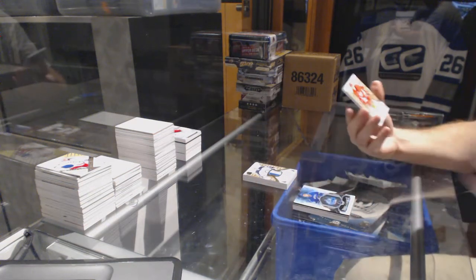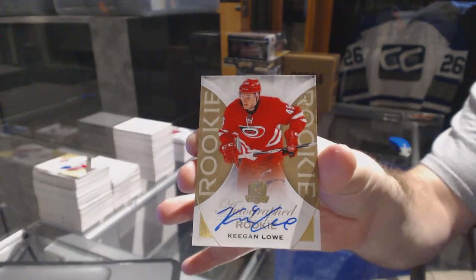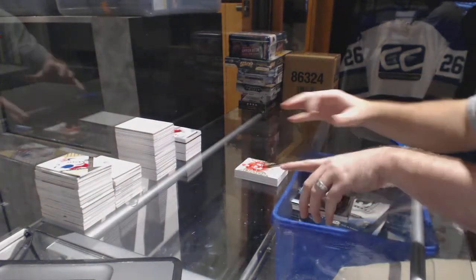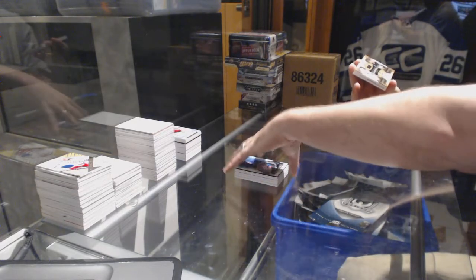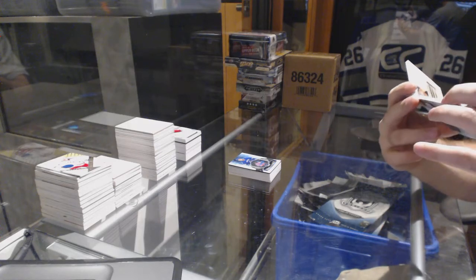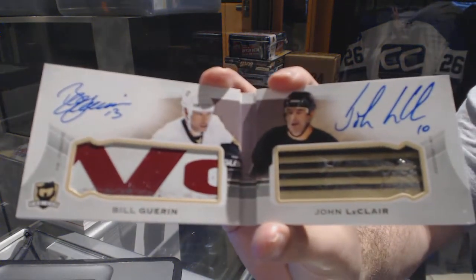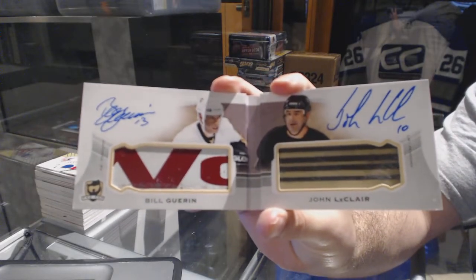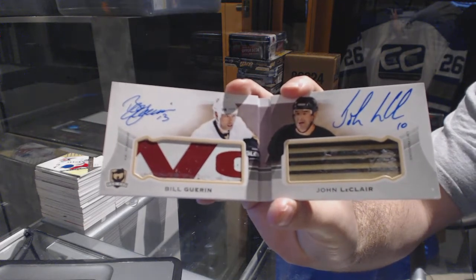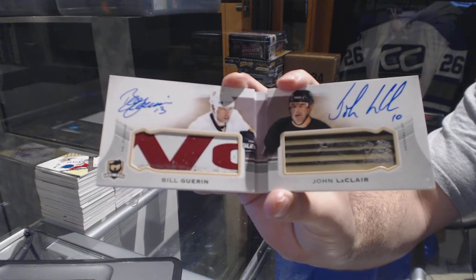We've got a gold rookie auto number 236 for the Carolina Hurricanes - Keegan Lowe. And to finish off, number 19 of 20, dual autographed monumental sticks for the Pittsburgh Penguins - Bill Guerin and John LeClair. Bill Guerin, John LeClair dual monumental sticks.